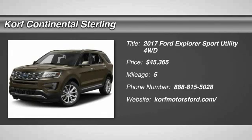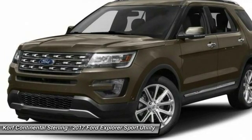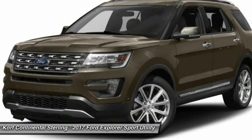Take a ride in a 2017 Explorer. You've got a lot of capabilities to call on in a Ford Explorer. Don't underestimate your choices.